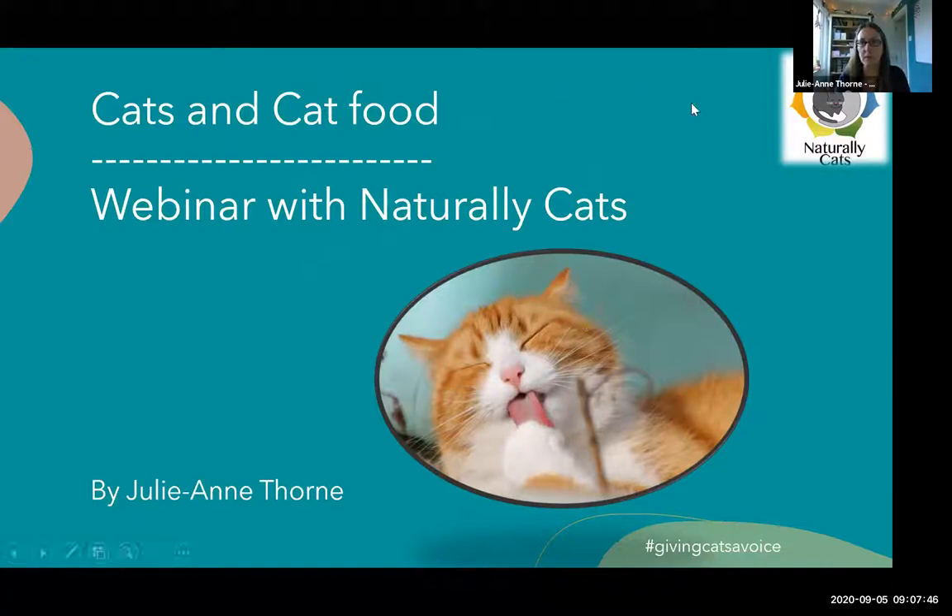Here we are - Cats and Cat Food webinar with Naturally Cats.